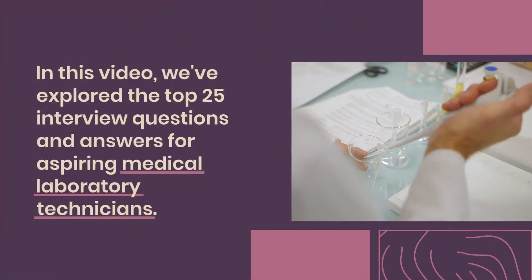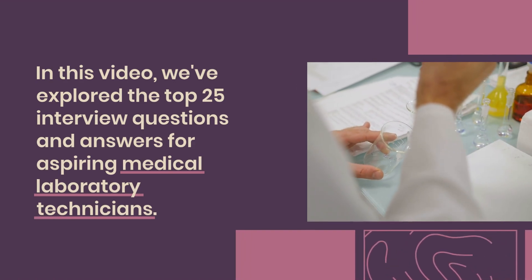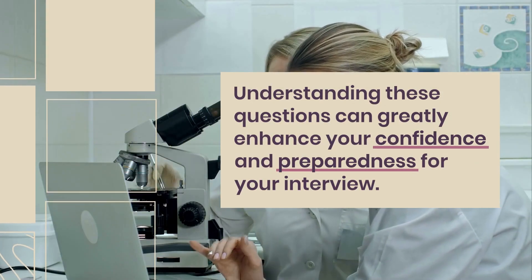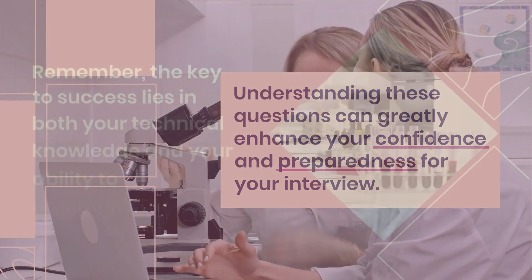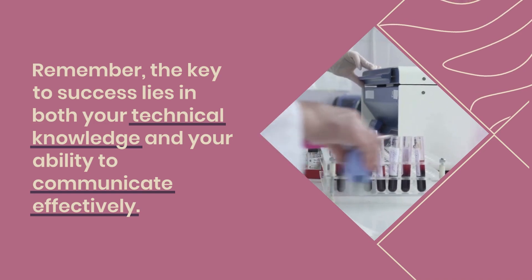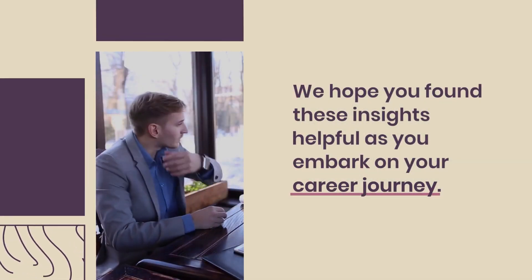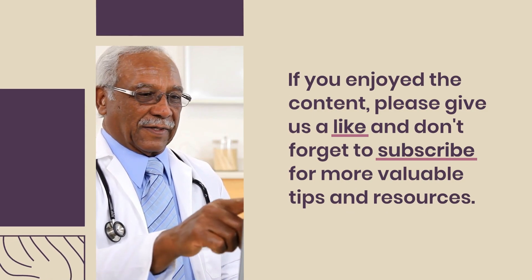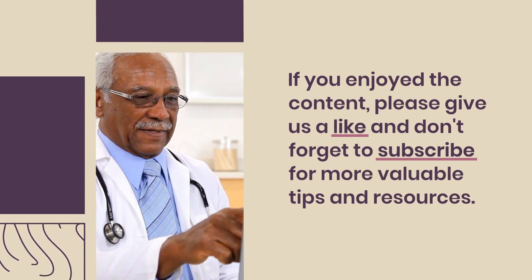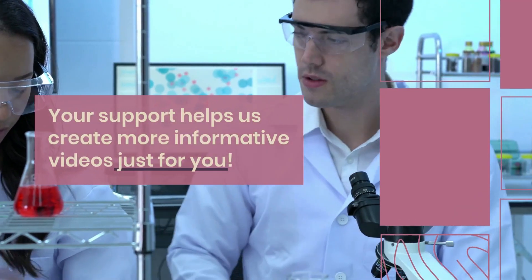In this video, we've explored the top 25 interview questions and answers for aspiring medical laboratory technicians. Understanding these questions can greatly enhance your confidence and preparedness for your interview. Remember, the key to success lies in both your technical knowledge and your ability to communicate effectively. We hope you found these insights helpful as you embark on your career journey. If you enjoyed the content, please give us a like and don't forget to subscribe for more valuable tips and resources. Your support helps us create more informative videos just for you. Thank you.